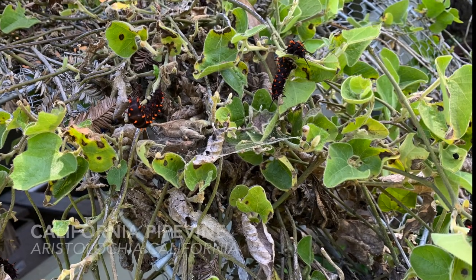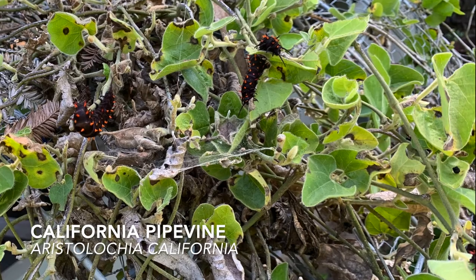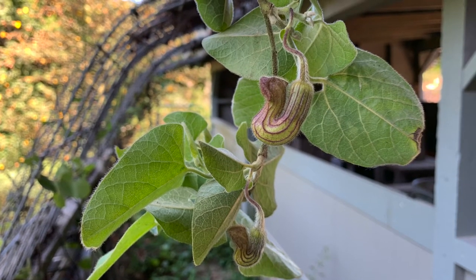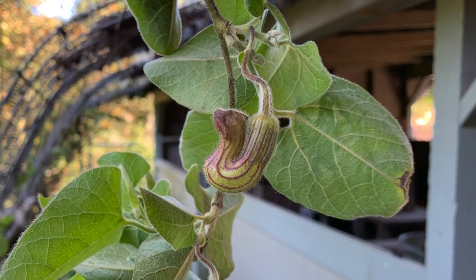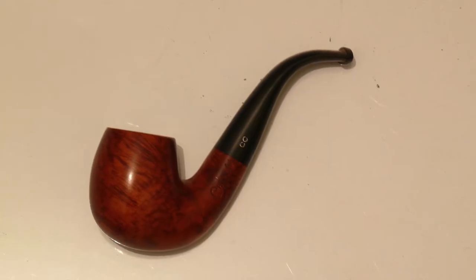Around the Bay Area, there is a native pipevine called Dutchman's Pipevine, or California Pipevine. It is a vine that can be found in various environments such as redwood forests and oak woodlands. The vine gets its name from the shape of its blossom — if you look closely, the blossom is a similar shape to that of a smoking pipe.